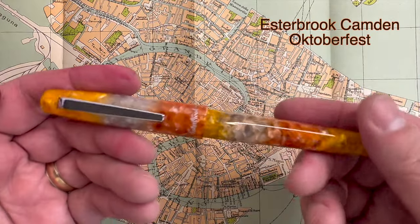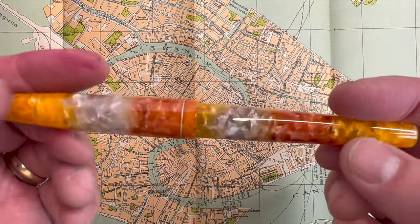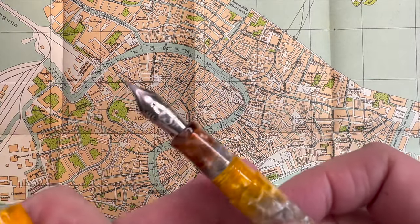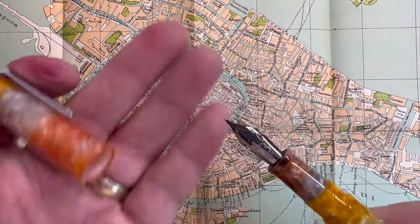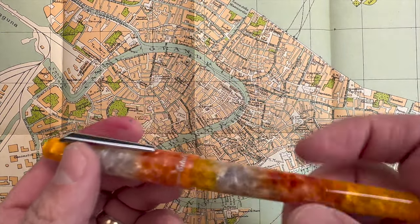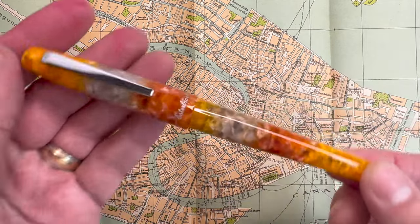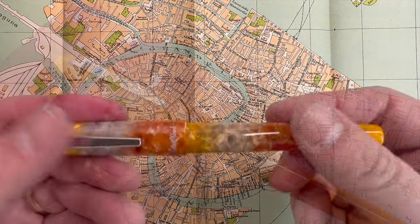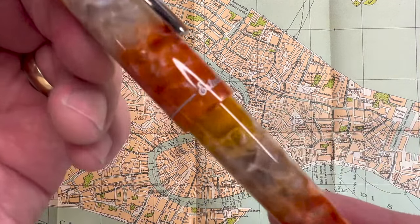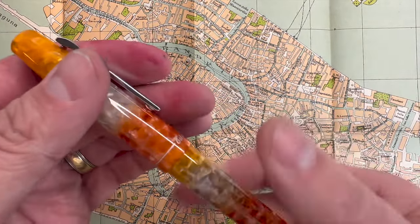Another highlight was the Esterbrook Camden. Mine is in the Oktoberfest finish — a gorgeous yellow to gold to orange, very much like fall foliage, absolutely beautiful. It also has the Estie flex nib, so I have two pens with that nib. Once again, great for emphasis and fun to write with — an absolute joy.